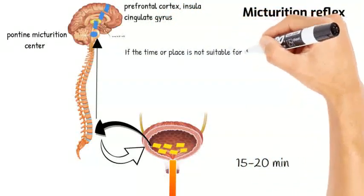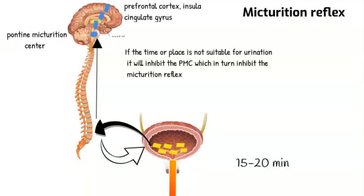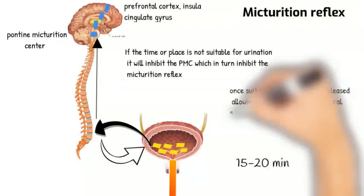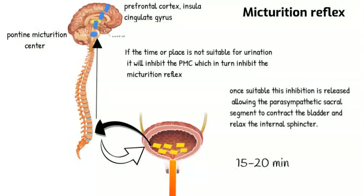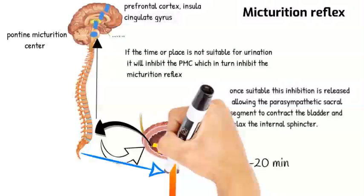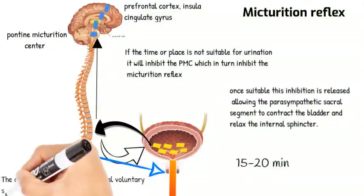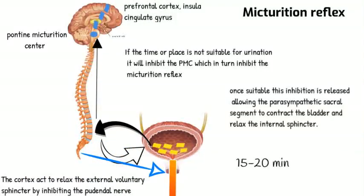If the time or place is not suitable for urination, the cortex will inhibit the pontine micturition center, which in turn inhibits the micturition reflex. Once suitable, this inhibition is released, allowing the parasympathetic sacral segments to contract the bladder and relax the internal sphincter. The cortex also acts to relax the external voluntary urethral sphincter by inhibiting the pudendal nerve.